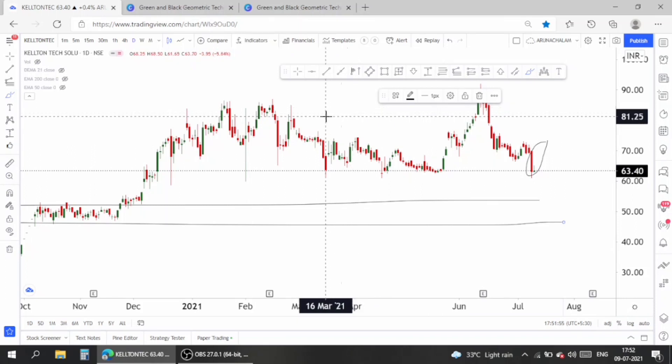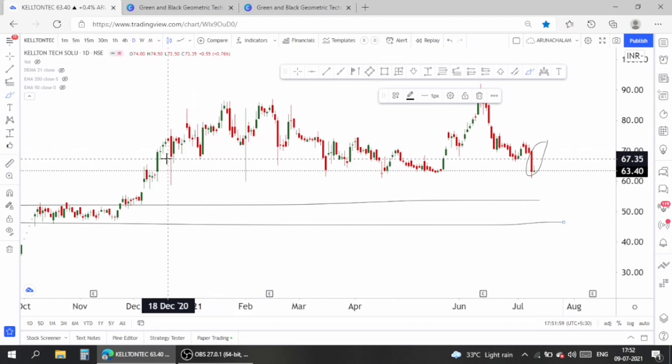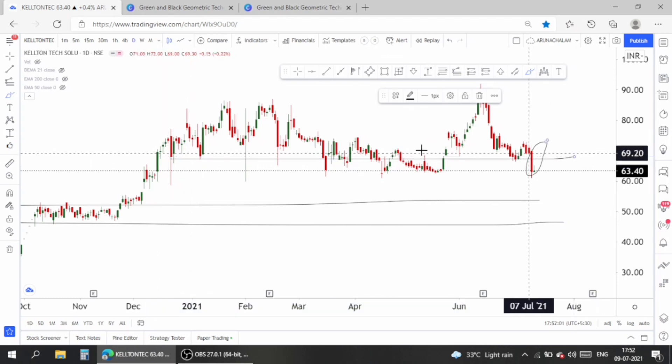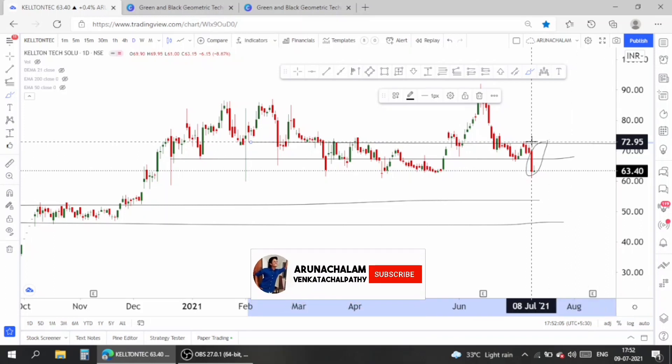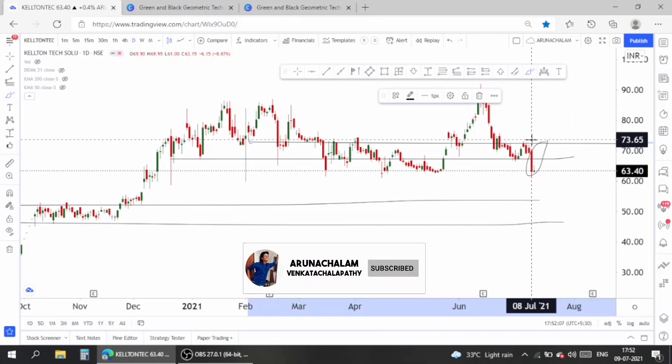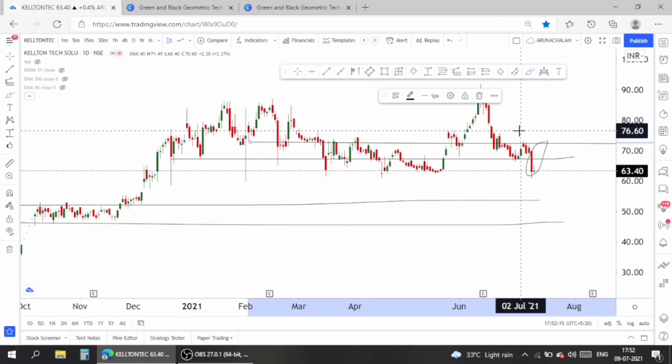One can expect a small up move till the price range of 84, but one should be cautious before taking trades because there are many resistances in the stock. Look at the price range of 68 and the price range of 72 — these are all resistance levels for the stock. For the safest trade, enter above the price range of 76 and take a target of around 85, which is very safe, but you should be cautious in this stock.